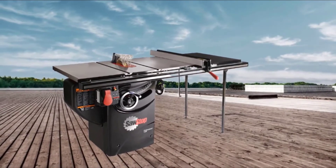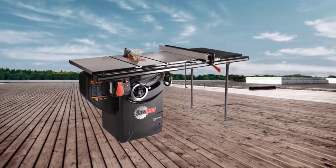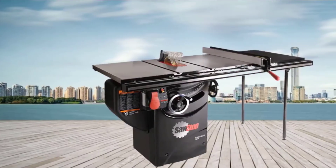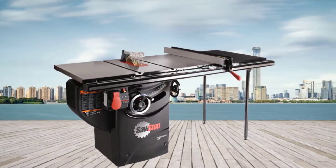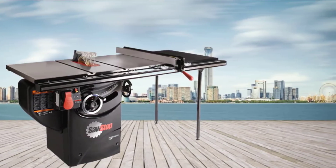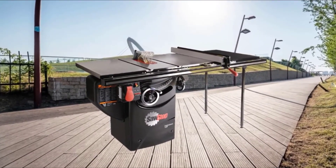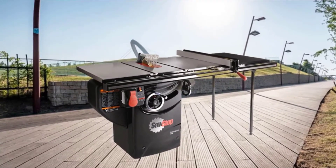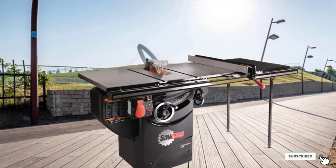The blade is a left-tilting design with a maximum cutting depth that varies from 3 1/8 inches at a 0-degree angle to 2 1/4 inches at a 45-degree angle. SawStop added two rolling casters that rotate 360 degrees and a foot pedal that allows you to move the saw without injuring yourself, making it a good choice if you're worried about portability.